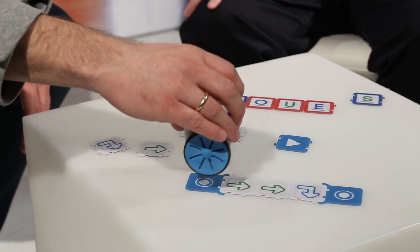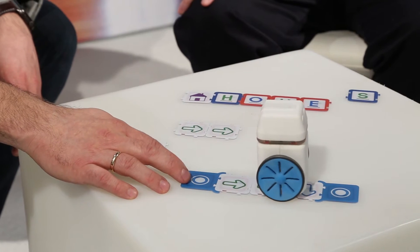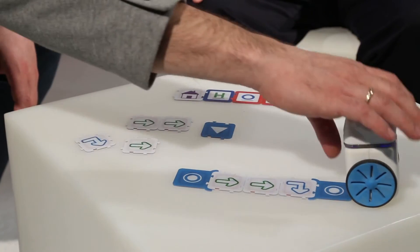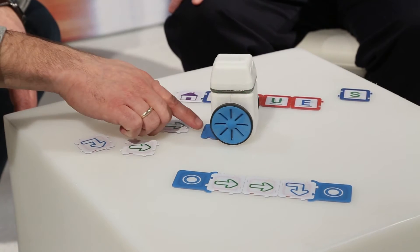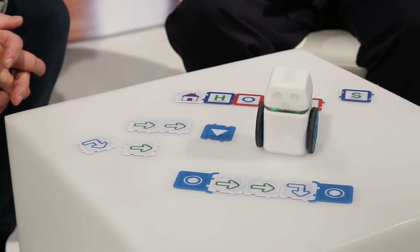You can then move on to more complex coding with a function. Here I define the behavior that I want Kubo to act out later on, and now I can execute that behavior with the play tile. For those of you familiar with programming like JavaScript, when you create a function it's a set of code you can reuse — kids learn that very basic concept and they don't even have to know how to read and write.